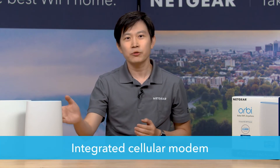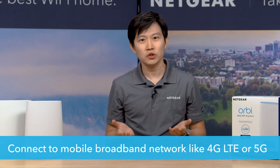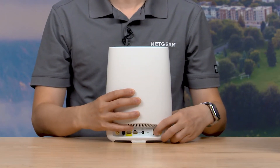First off, a fixed wireless device has an integrated cellular modem. This allows it to connect to a mobile broadband network like 4G LTE or 5G where available, just like your cell phone. Simply purchase a data-only plan from your preferred provider, activate the SIM card, and insert it into your Netgear fixed wireless device.